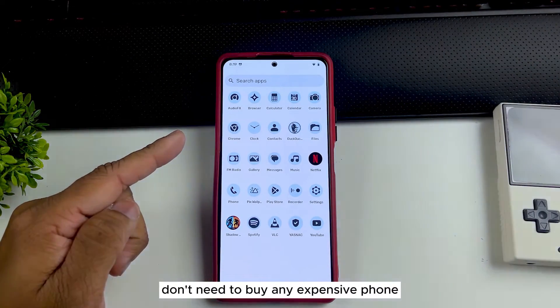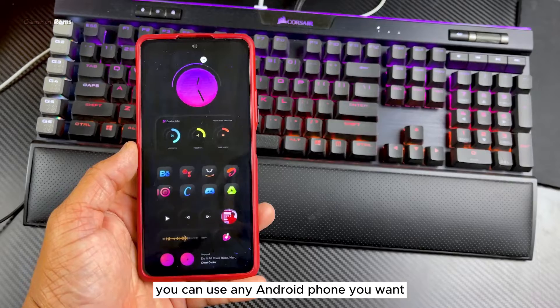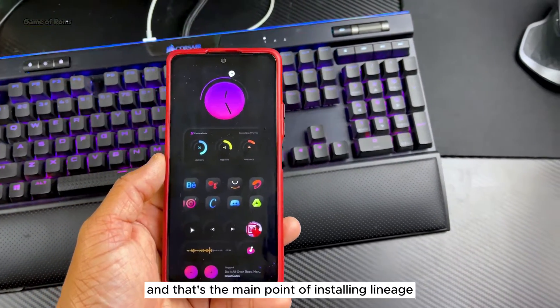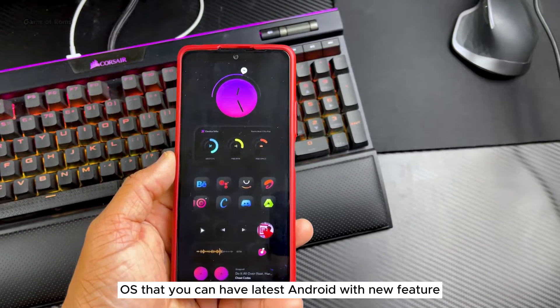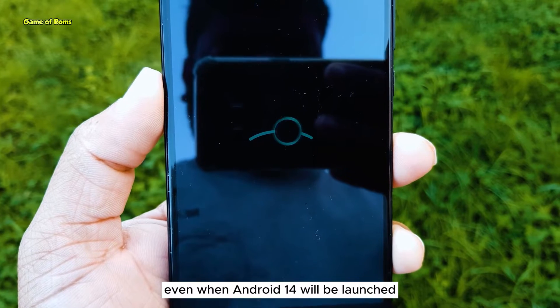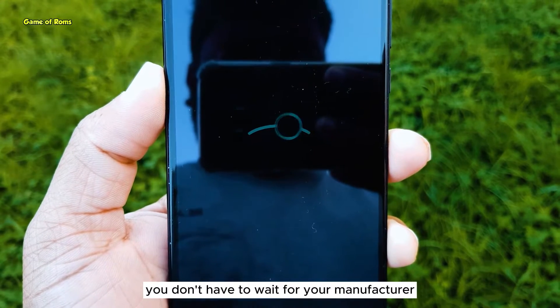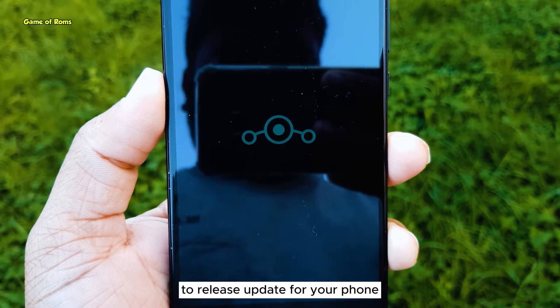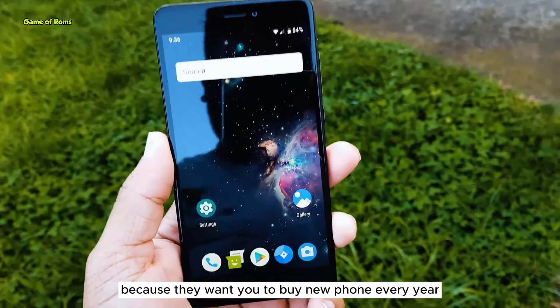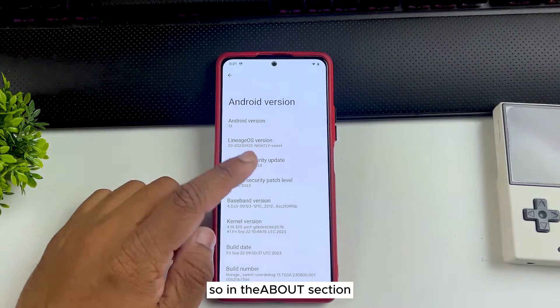To enjoy LineageOS you don't need to buy any expensive phone — you can use any Android phone you want. I'm personally using a three-year-old phone, and that's the main point: you can have the latest Android with new features on any device. Even when Android 14 launches, you won't have to wait for your manufacturer to release an update, which they normally don't because they want you to buy a new phone every year.